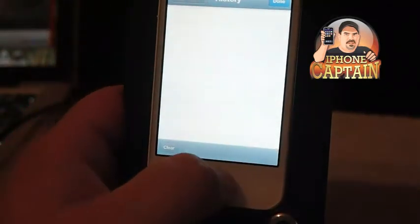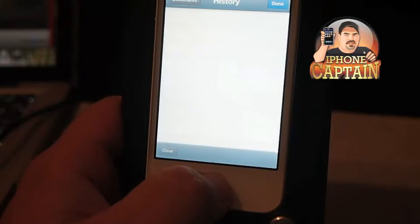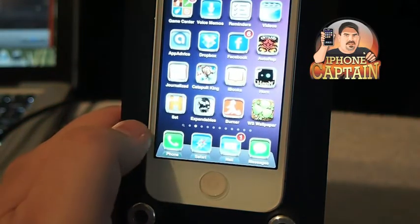Say you want to go to a website to download something for your girlfriend and you don't want her to know what you've been looking at on the internet or on your iPhone. This is a way to do it.